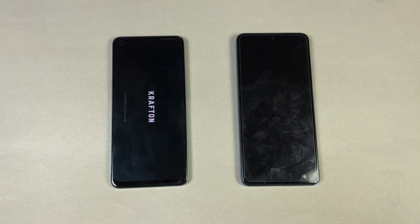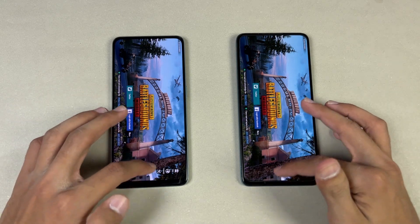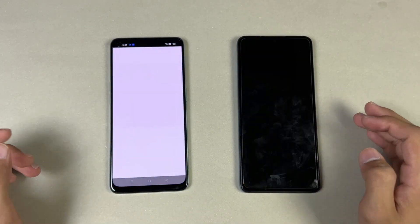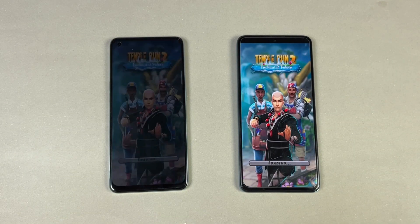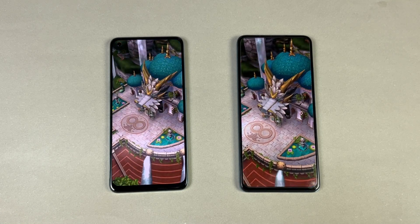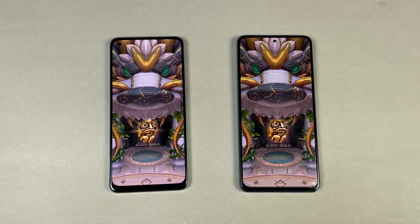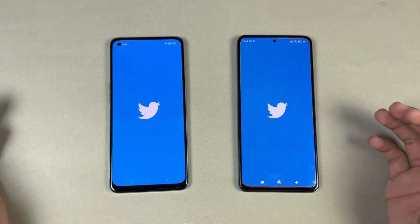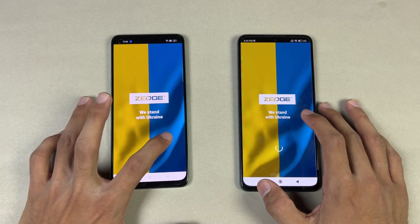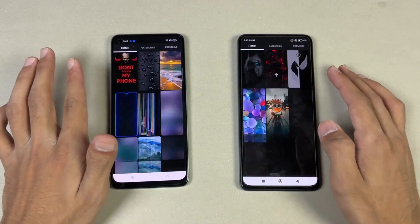The Redmi is a tiny bit faster in PUBG, and the Snapdragon 695 is not fully optimized on the Oppo yet, but both phones give smooth graphics with ultra frame rate. Turrent 2 is a tiny bit faster on the Redmi Note 11 Pro — about one or two seconds difference. Twitter is faster on the Oppo. Zedge is faster on the Redmi Note 11 Pro, and scrolling-wise the Redmi is smoother.